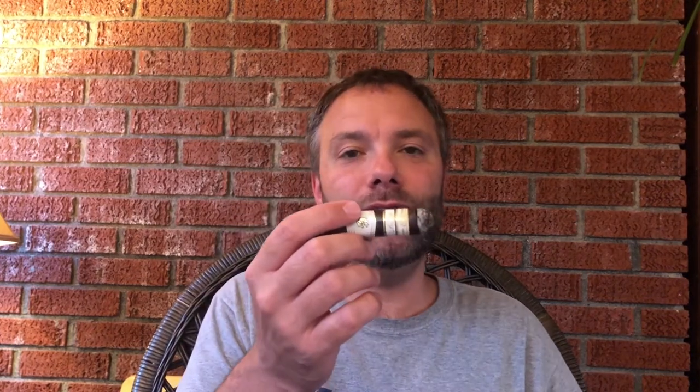Really, really enjoyable — really, really nice cigar. No complaints thus far. We'll smoke through it and I'll catch you at the end of the second third.